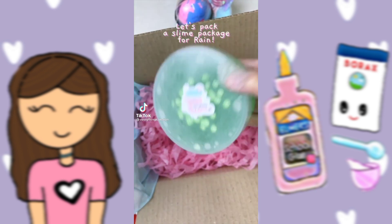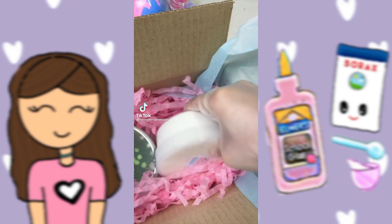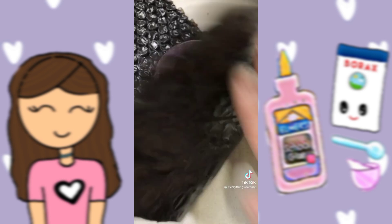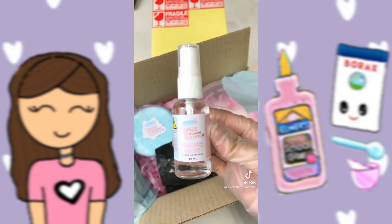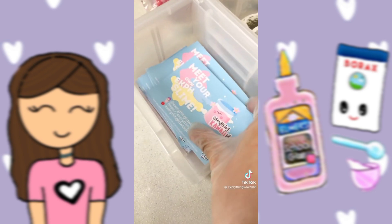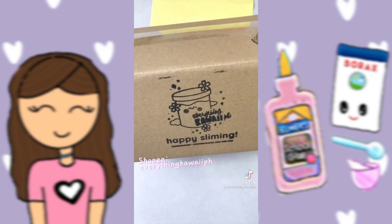Let's pack a slime package for Rain. He ordered two jumbo slimes and one regular DIY slime, and I packed all of them into a box safely. I then included free Magicma slime activator and some freebies. We're ready to go. Shop our slimes through our Shopee or click the link in my bio.